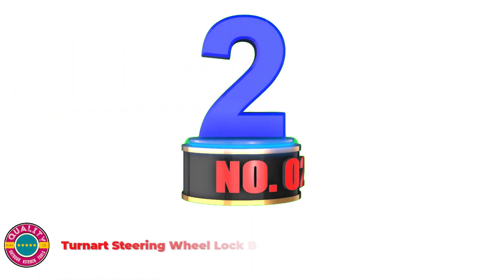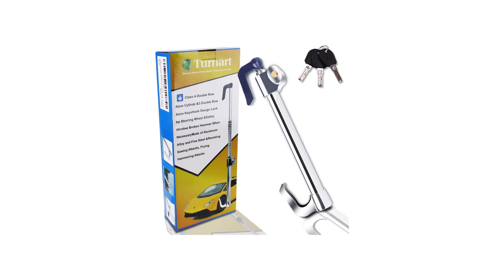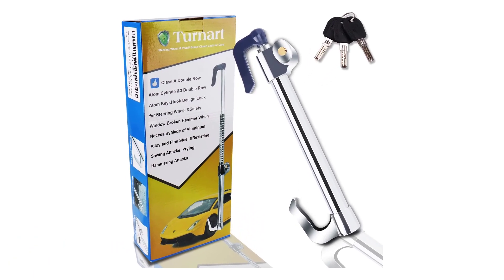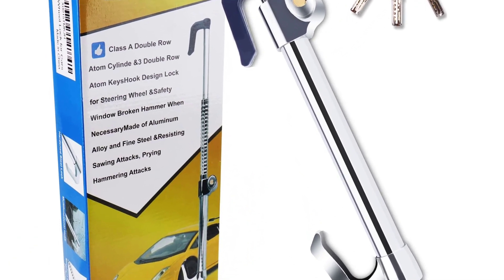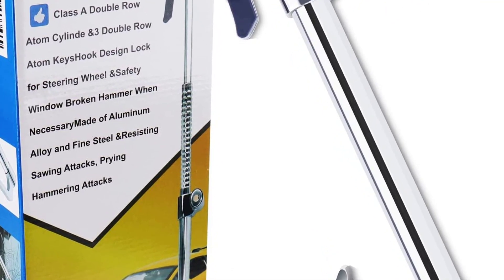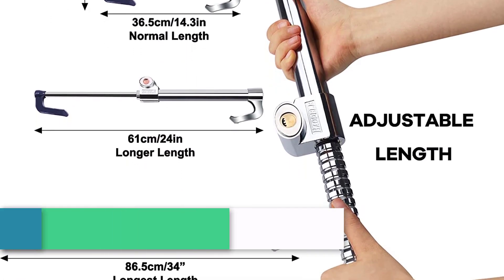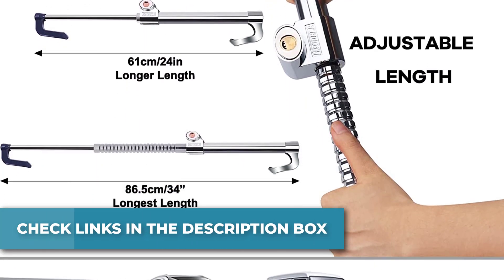Number 2: Turnard Steering Wheel Lock Bar. Universal and adjustable, it is a telescopic steering lock made of heavy-duty steel with three telescopic tubes. It is adjustable for most vehicles, including cars, trucks, vans, and SUVs. It depends on the length from the pedals/clutch brake to the steering wheel, within the range of 22.83 to 33.46 inches.